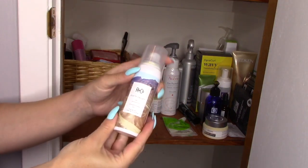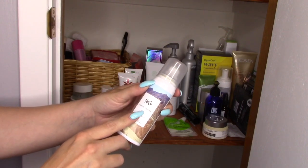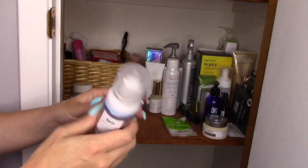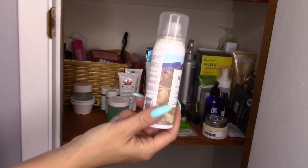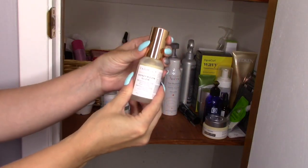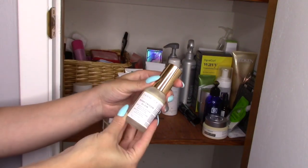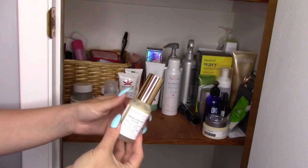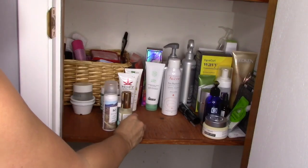This is the dry shampoo I'm using right now. I got this in a Boxy Charm — this is the R Plus Co Death Valley Dry Shampoo. I like this a lot. I know it's a small size but I don't use a lot of dry shampoo so something like this lasts me quite a while. This is the Pharmacy Honeymoon Glow Serum. I use this a couple of times a week — it's a resurfacing night serum. I love this so much, but because it's not something I use every day I just keep it here in this closet.